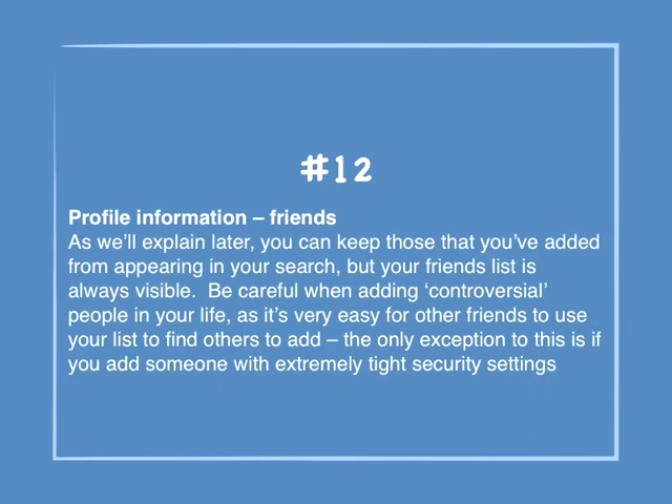Number 12: Profile information — Friends. You can keep those that you've added from appearing in your search, but your friends list is always visible. Be careful when adding controversial people in your life, as it's very easy for other friends to use your list to find others to add. The only exception is if you add someone with extremely tight security settings.